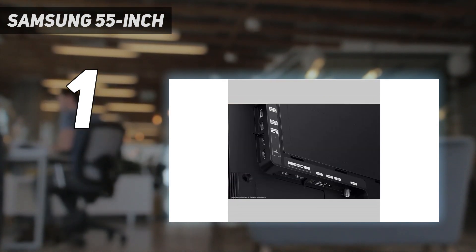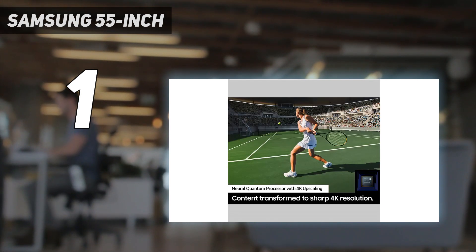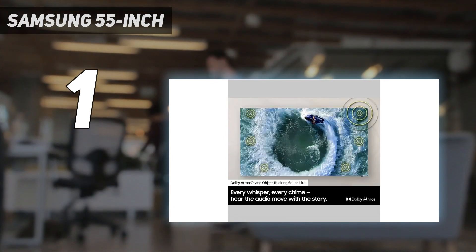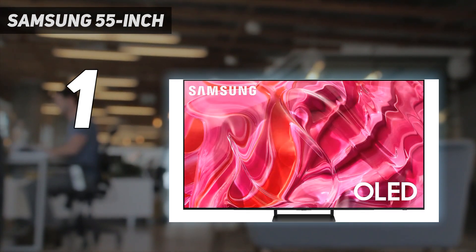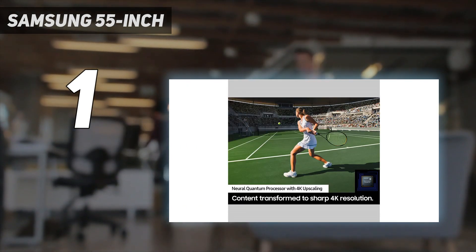It runs Samsung's Tizen OS smart interface, which is easy to use and has a great selection of streaming apps and games. Unlike some other TVs, the Samsung model doesn't support Dolby Vision HDR, nor does it support advanced DTS audio formats. It does support Samsung's less widely used HDR10 Plus format, which looks just as good as Dolby Vision.